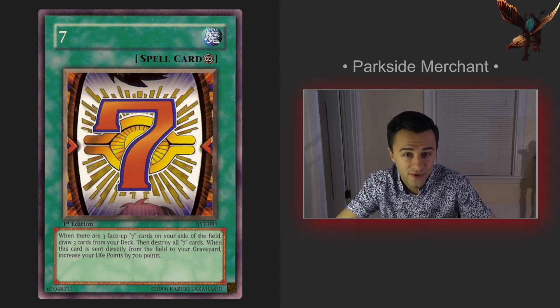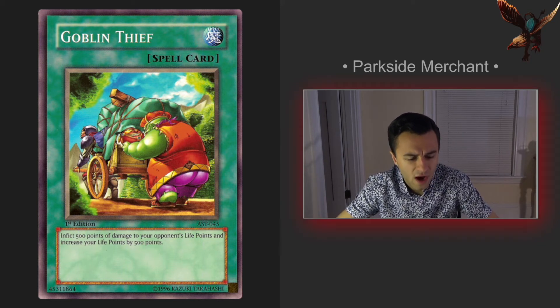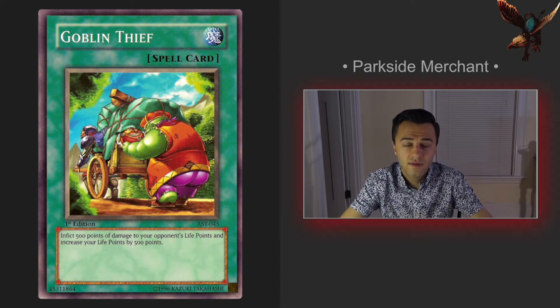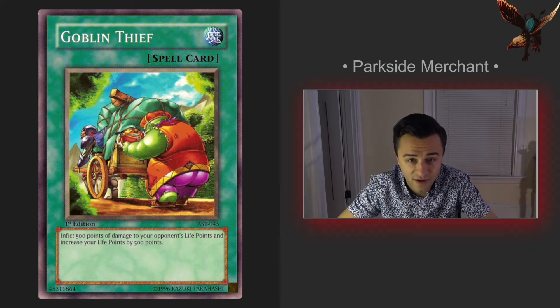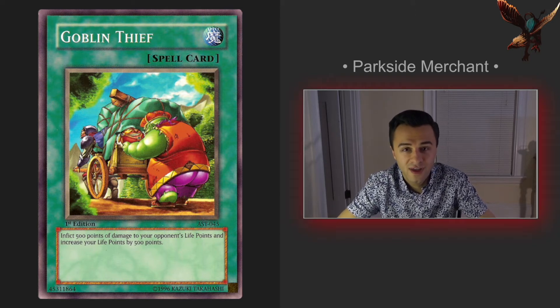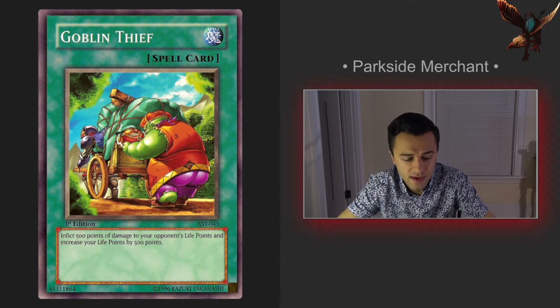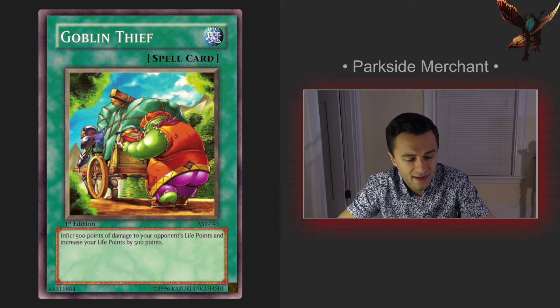Next up we have the Goblin Thief. I was looking through this set and this thing caught my eye. This was the kind of card I would have played a lot as a kid. I always liked cards with a very simple, easy-to-use effect, and this thing is about as cut and dry as it gets — inflict 500 points of damage on your opponent and boost your life points by 500. Seems like it could be particularly useful in certain circumstances. That's why it makes my top 10, plus it's a goblin card and I always find goblin cards pretty entertaining.